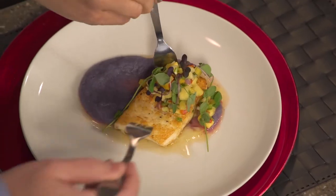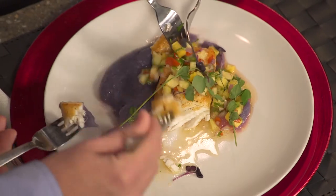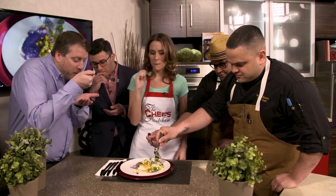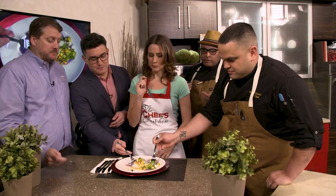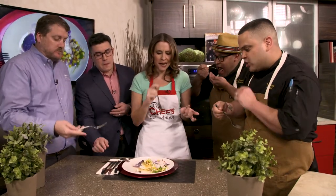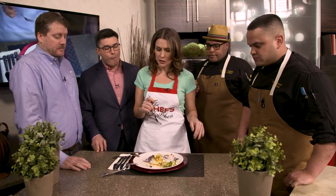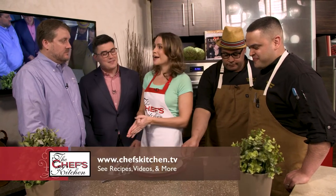This looks amazing — let's dig in! That halibut is cooked perfectly. It's really good. I love the purple potato puree — you didn't even add any butter to that? No. It's so smooth and not gummy at all. The salsa really brightens the whole dish up — it's fabulous. The salsa is really good. Thank you — Brian from the Pocono Mountains, Dr. Javier from St. Luke's, Chefs — everything was so much fun today. Thanks for being with us on The Chef's Kitchen.